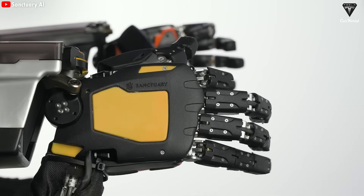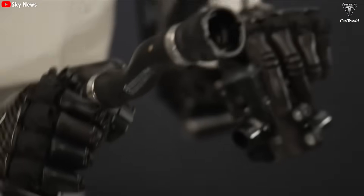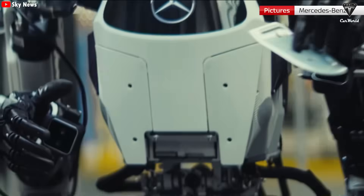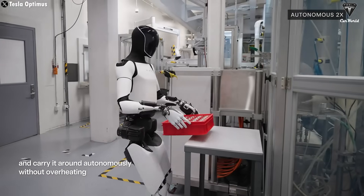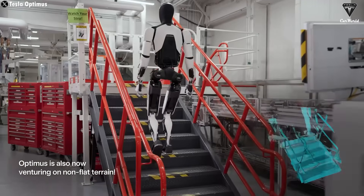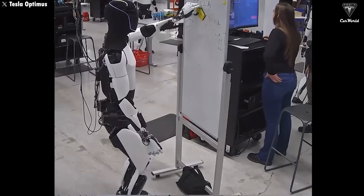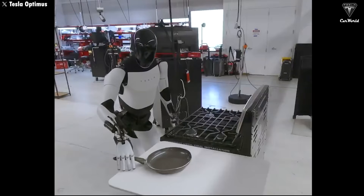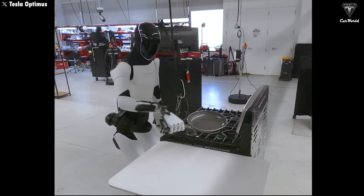Degrees of freedom refer to the number of independent ways a robot can move — for example, a robotic arm might rotate, bend, or move up and down, and each of those movements counts as one degree of freedom. With a more optimized design, Tesla can integrate additional joints, motors, and advanced sensors, making Optimus more agile and capable of handling complex tasks. Right now, Optimus version 2.5 can handle around 1,500 basic tasks, but with version 3, that number could easily double because the bot will be able to perform a wider variety of actions.